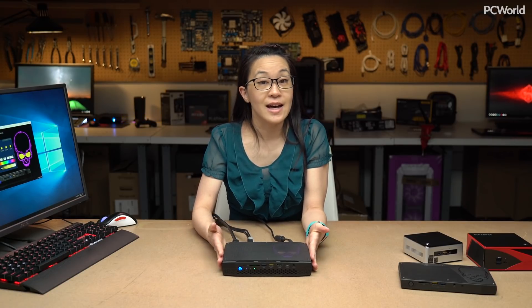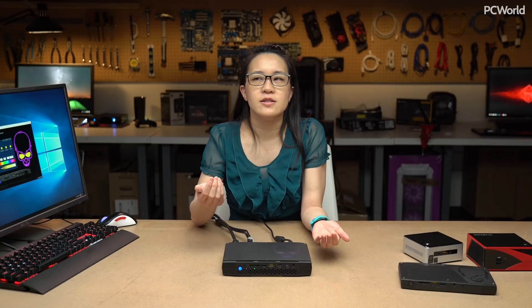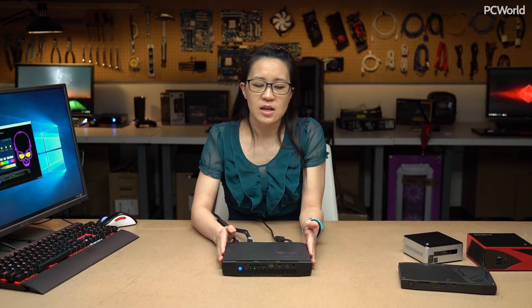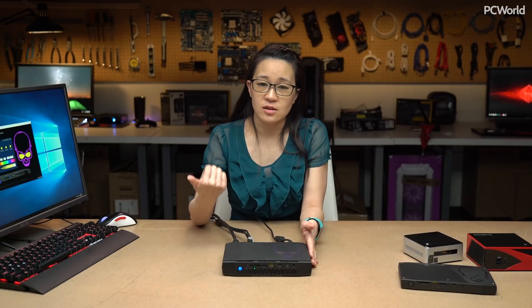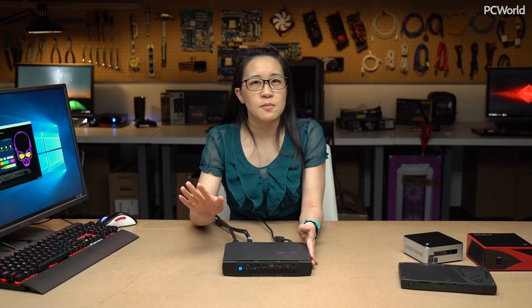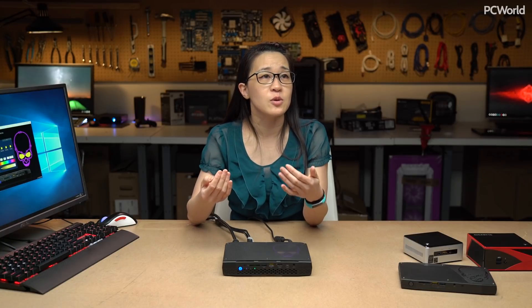Everyone probably wants to know how it performs when you play games on it. In general, the Vega M GH part falls between a GTX 1050 Ti and a GTX 1060 Max-Q that you'd find on laptops. For current games — I played PUBG, but I'm not really much of a PUBG player, so I spent most of my time on the fringe of the map trying not to get killed and figuring out where I was supposed to go. With that in mind, I was getting about mid-50s for average frame rate on high, and it felt pretty smooth.